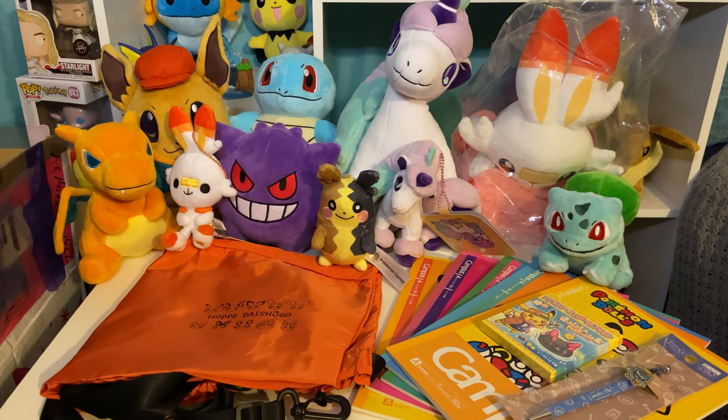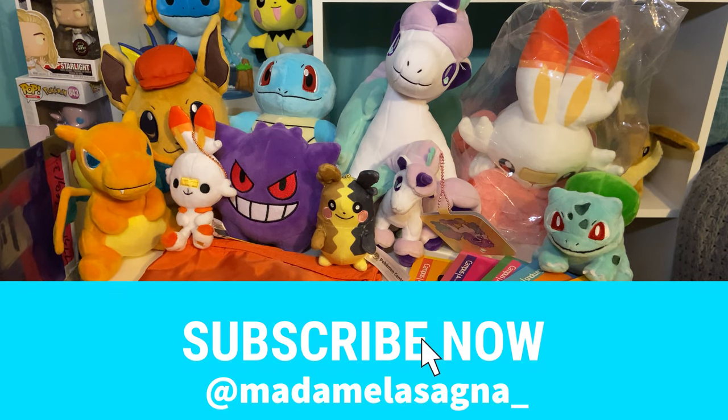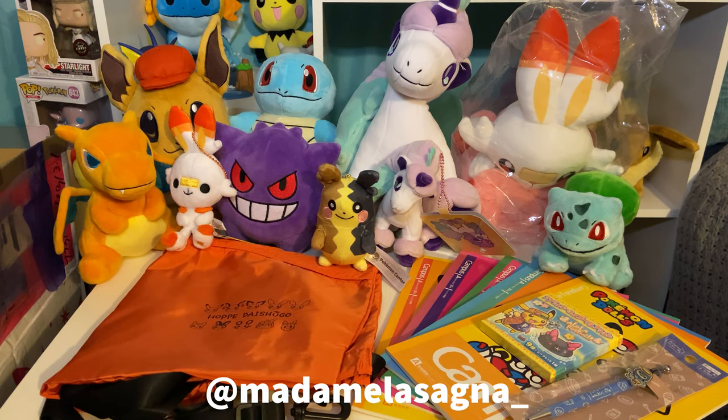If you like what you see in my videos, you can follow me on Instagram or subscribe on YouTube. My Instagram is at madamelasagna underscore. If you want to comment on anything or like the videos, I would really appreciate it. We'll see you next time — bye!